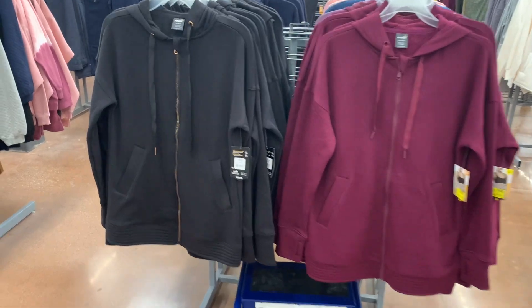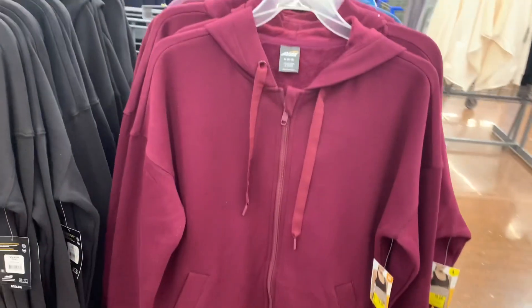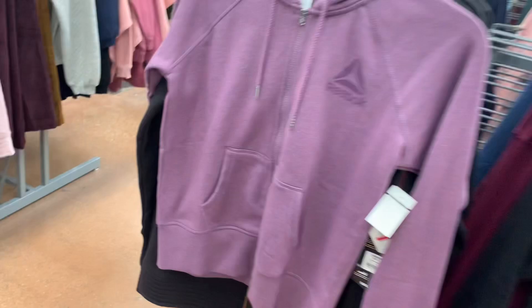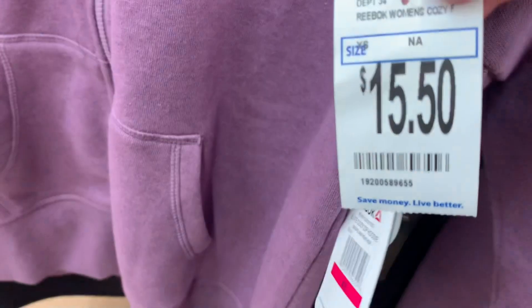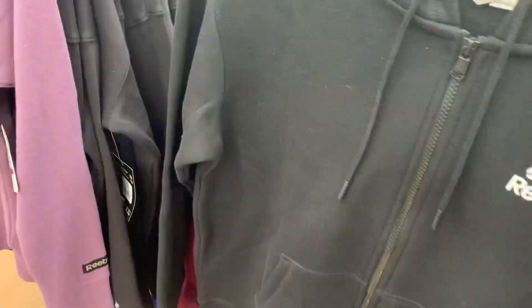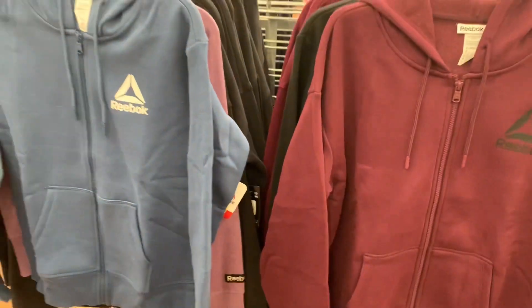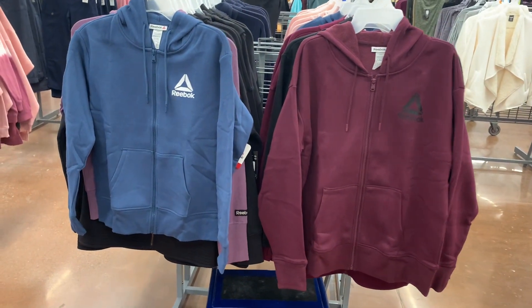I found some more of those Avia hooded jackets, also on clearance for $9. They have maroon and black, which is so much cheaper. There's also some other stuff behind here — the Reebok zip hoodies too. Hopefully I have one in my size. They had the purple, listed at $15.50, but I think it's actually $9 now. This one is $9, and they had the maroon and blue as well. Let me give you the barcode one more time — if you look on the app it'll tell you if it's at your store.